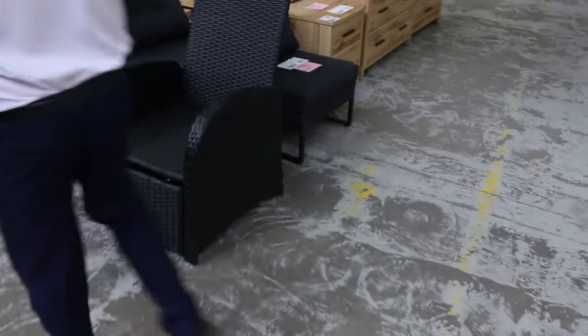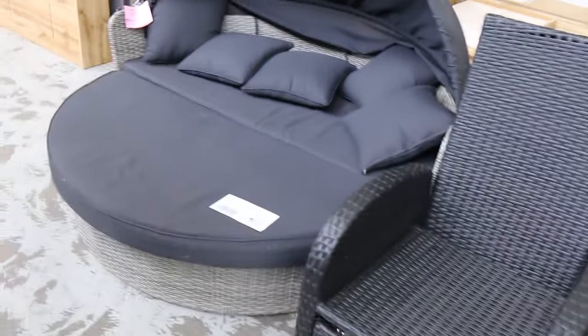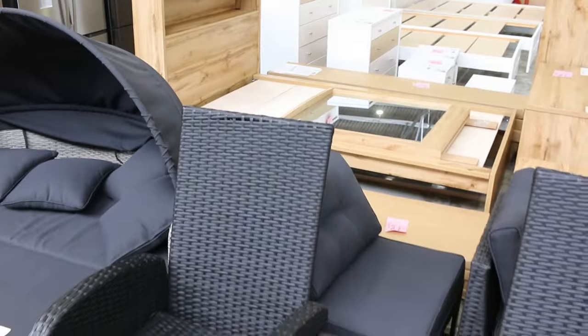Over on this side, we've got some nice-looking outdoor furniture there to clear. There are quite a few different pieces, including a swivel day bed. They're always popular when they come in, so make sure you're here for those.